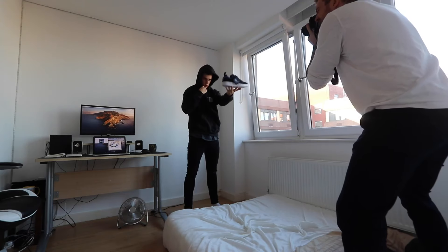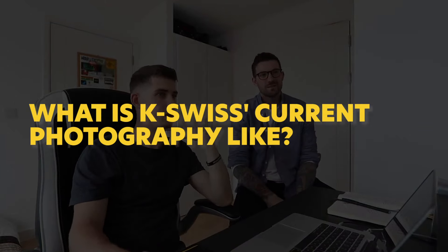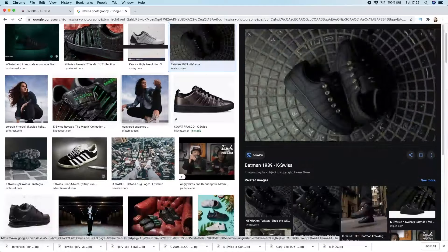Like any professional work, it's important to understand what look and feel the brand has. What is K-Swiss's current photography like, and is there a recurring theme? This helps us take inspiration and get ideas, but also keep our photography in line with K-Swiss's brand. With that in mind, both Pete and myself spent a good 30 minutes browsing their website and social media to get a good idea of what they might be looking for. Now we've done that, it's time to get started.